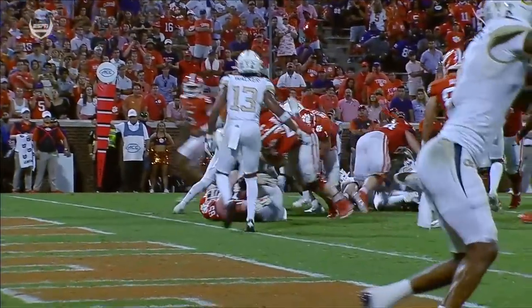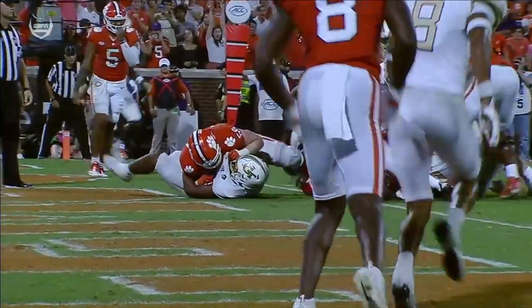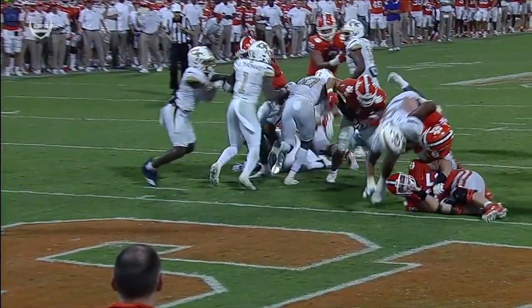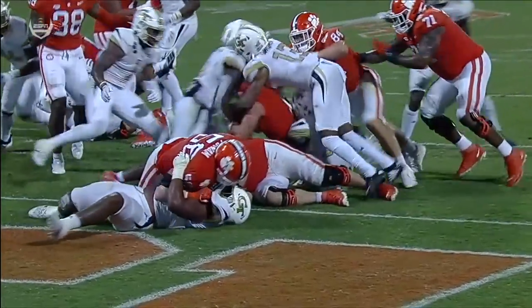Talk about the lower half of Will Shipley — just watch it. It earns another touchdown for this Clemson offense, bouncing off the defenders. He refuses to go down and reaches the ball out — just the strength of those legs.